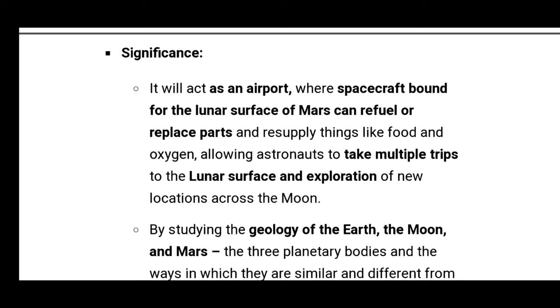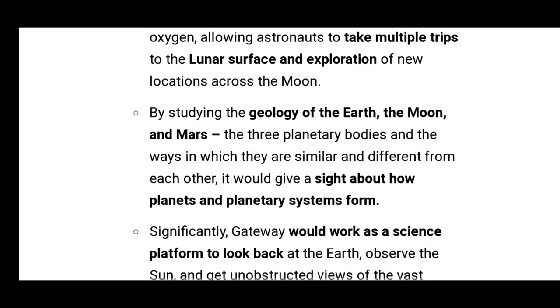What is the significance? It will act as an airport where spacecraft bound for the lunar surface or Mars can refuel, replace parts, and resupply things like food and oxygen, allowing astronauts to take multiple trips to the lunar surface and explore locations across the moon.